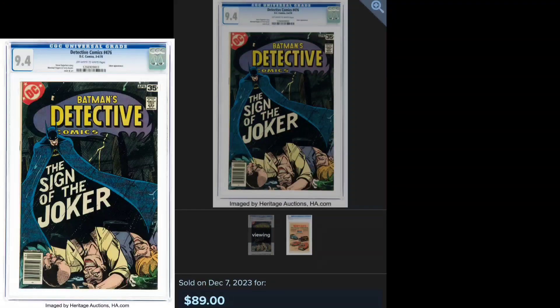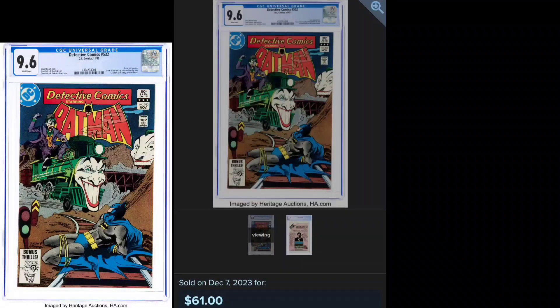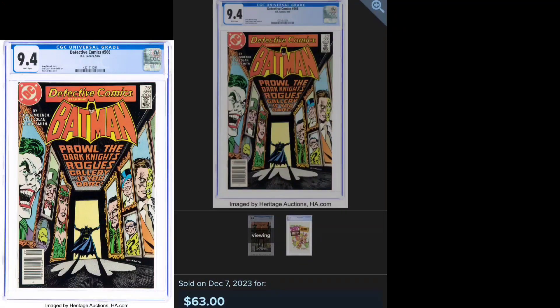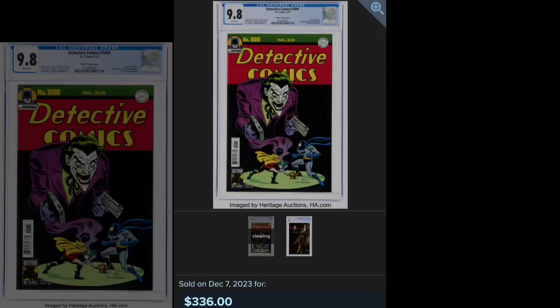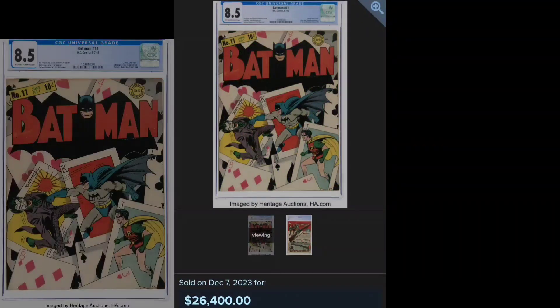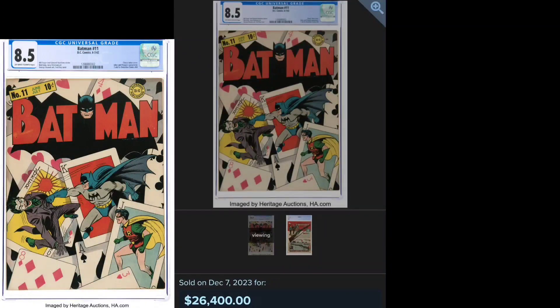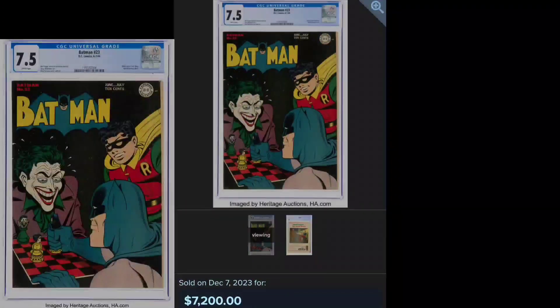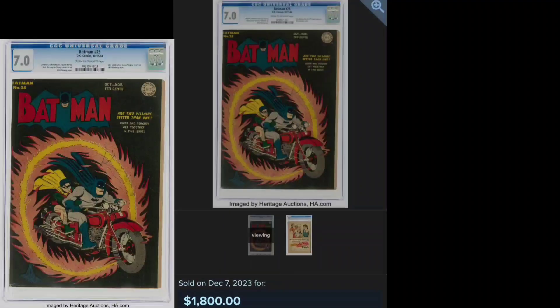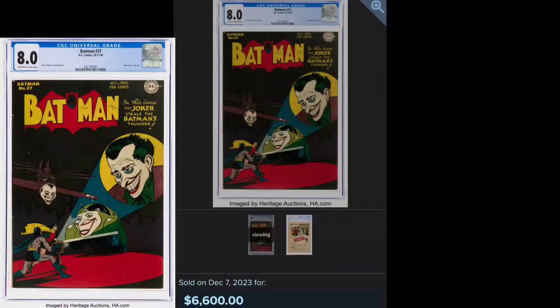The sign of the Joker. The Joker train cover. The rogues gallery cover. Tech 69 tribute by Bruce Timm. And Joker's first cover in the Batman run. The chess cover — love that one. First Joker and Penguin team-up. First Jokermobile.